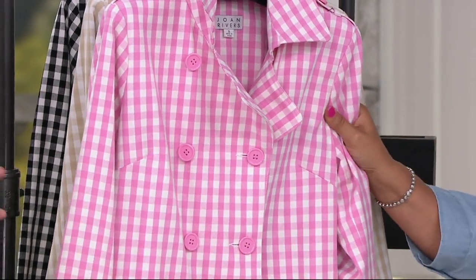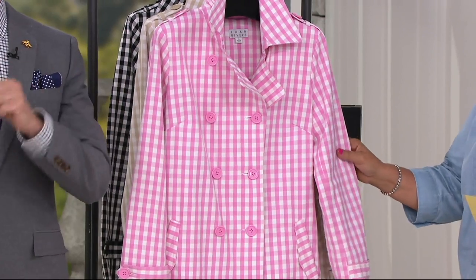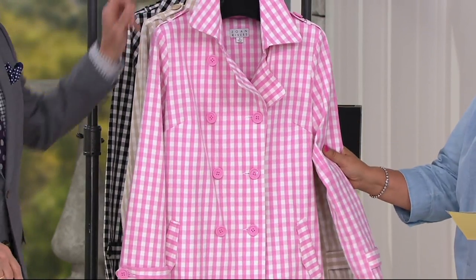Sometimes I shy away thinking it's going to live at the dry cleaner — not at my house. It's not. This is machine-wash outerwear that you throw in the washing machine. That blows my mind. Isn't that nice?